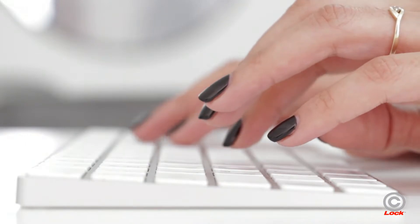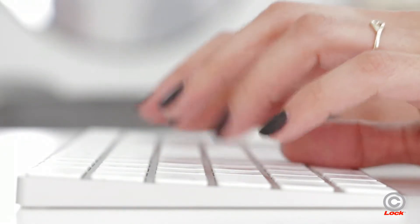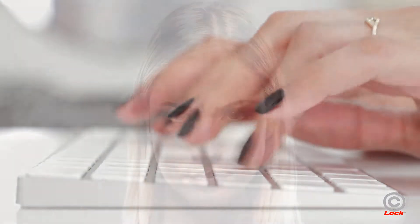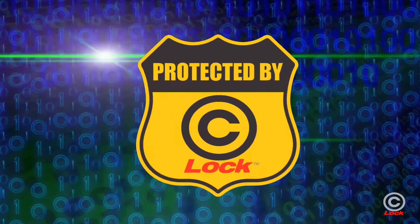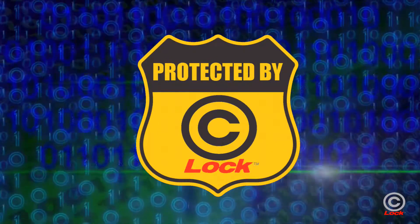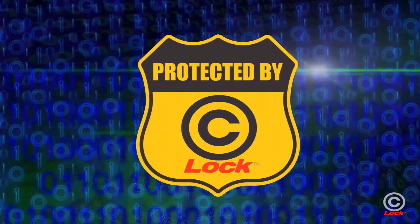You've worked long and hard to create your book. So, how do you protect yourselves from thieves stealing your valuable content? With Copyright's Lock Protection and Monitoring Service. Copyright's Lock deters unscrupulous thieves from stealing or plagiarizing your work with a digital protection shield and proactive monitoring service that scans the web for potential copyright infringements.